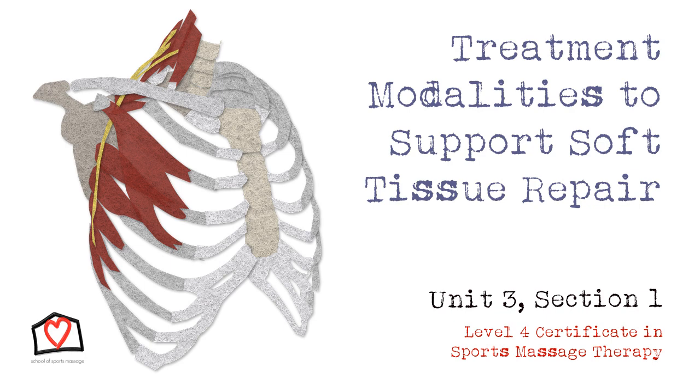Histamines cause vasodilation and increased permeability, which allows fluid from the blood into the area. This allows the body to plug up the injury site temporarily and allow time for the body to create a permanent fix. The subacute stage runs from days 3 to 7 through to 3 to 6 weeks — again, the more severe the injury, the longer the time frame. New blood vessels need to be formed to allow oxygen and nutrients to the area, while lymphatic vessels provide drainage. Fibroblasts begin to lay down collagen, and the collagen will draw the wound together, creating your permanent fix. This is known as your repair phase.